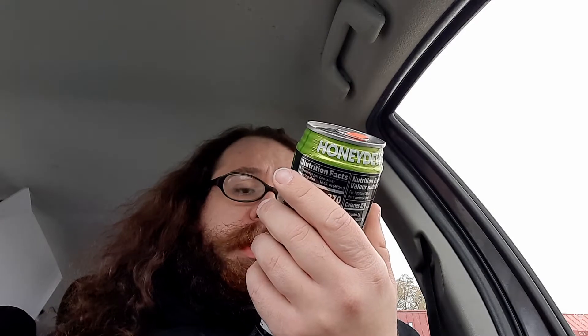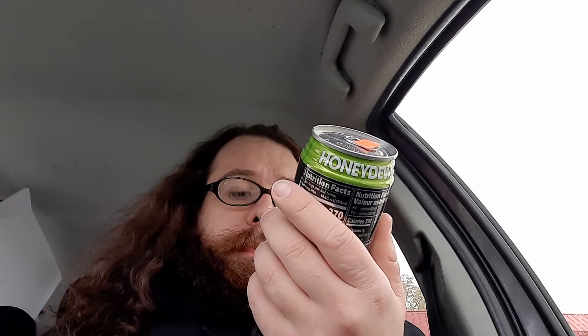I've never had bubble tea before. It's got tapioca pearls — however you wish to say it — 16.6 fluid ounces, 490 milliliters. It's honeydew flavored, which I like sweet stuff, so I'll try that. They have five flavors, so let's try this one first. I'm gonna do all five eventually.